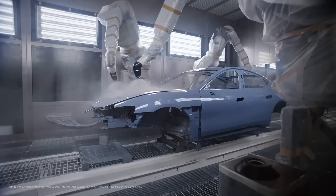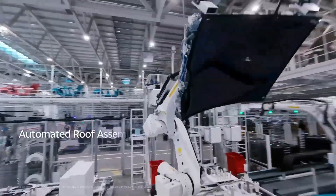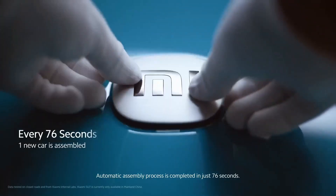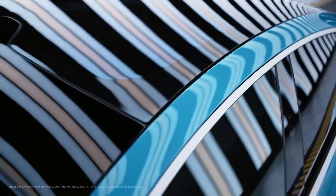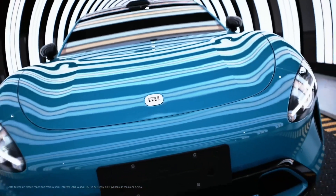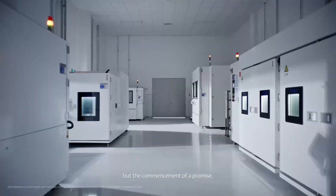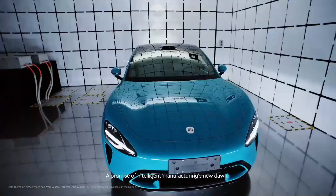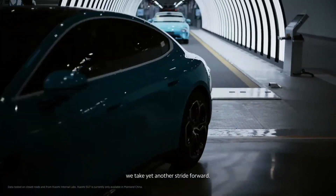The Su7's sporty design and powerful specs are part of the appeal. It's slightly taller and longer than the Porsche Taycan, measuring 4,997 millimeters in length and boasting a 3,000-millimeter wheelbase. The base model comes with a 220-kilowatt rear-wheel drive, offering 295 horsepower and a 73.6-kilowatt-hour battery. The top-tier model packs dual-motor all-wheel drive with 663 horsepower, a 101-kilowatt-hour battery, and a range of up to 830 kilometers.